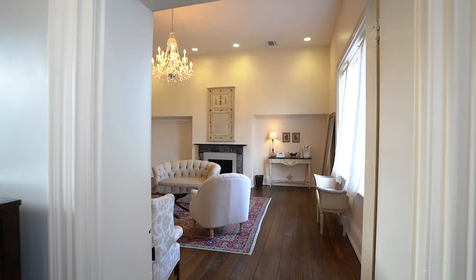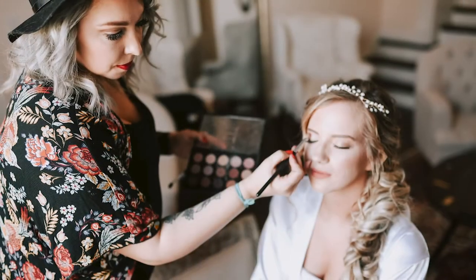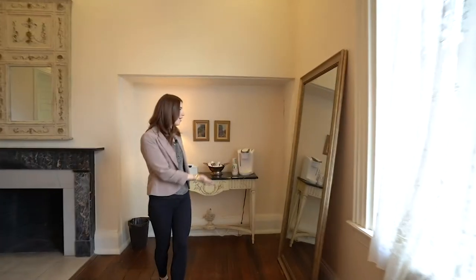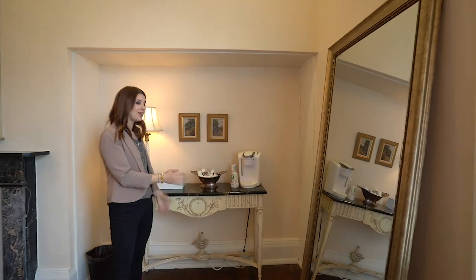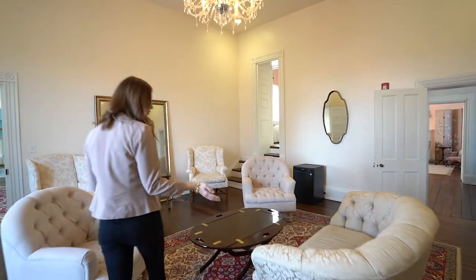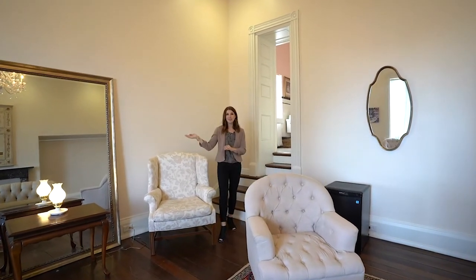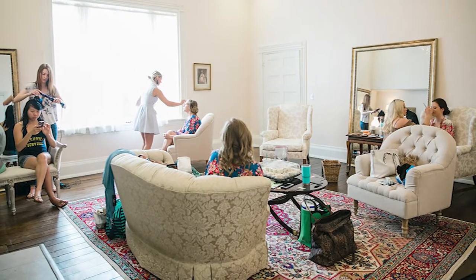Our ladies have two dressing suites on the top floor. The front one has a beautiful large window for putting on hair and makeup. We also have a beautiful full-length mirror as well as a coffee bar. This room features plenty of plush furnishings for your friends and family to join you that day. The room also has another full-length mirror, a restroom, and a mini fridge.